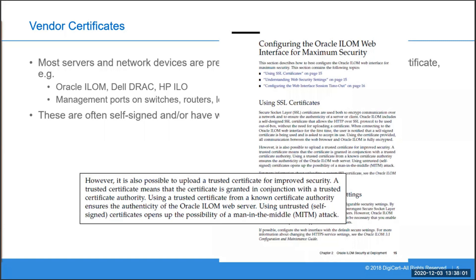As you can see here, I've taken a couple of excerpts from an Oracle manual which describes best practice around these certificates, which is basically to replace them with something more secure. The reason you would do that is because when you access that particular interface, your browser will give you a warning. Again, if you become accustomed to clicking past those warnings, that can lead to problems on public websites in the future.